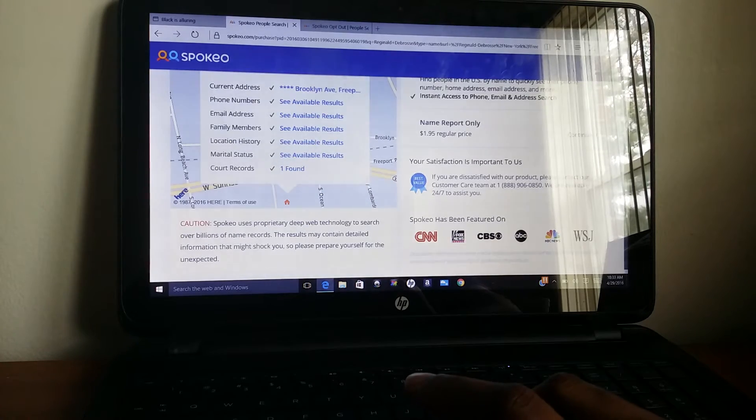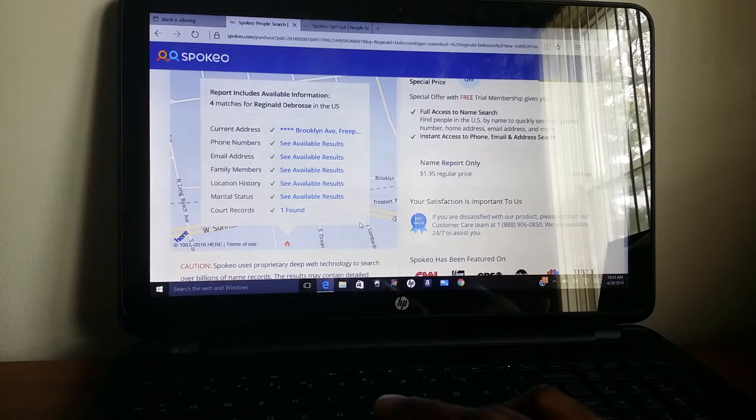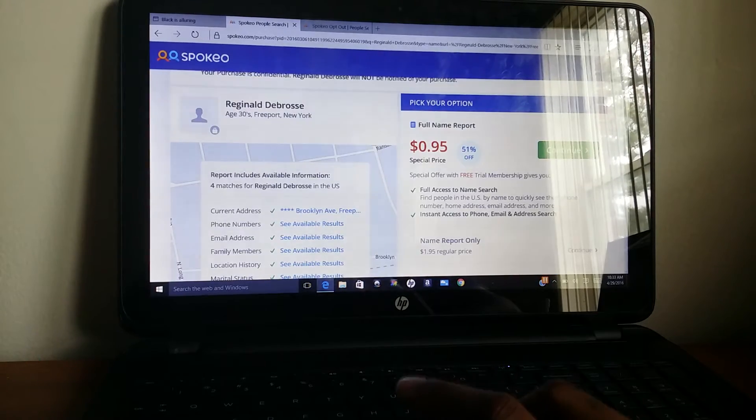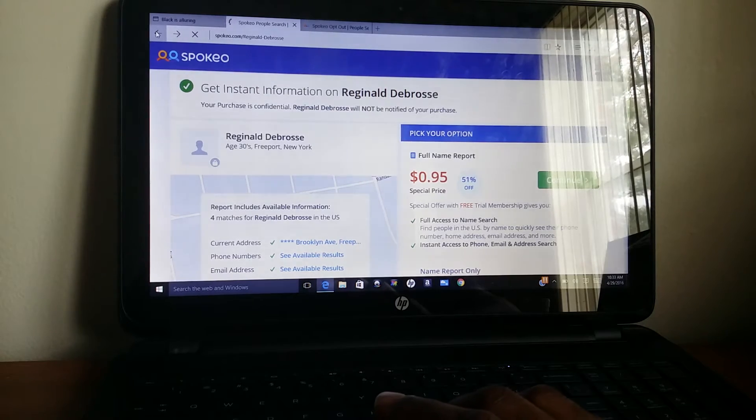So look, they have a lot of information here. People might not want that — some people be on stalker mode, you don't want that. So how do you remove it?